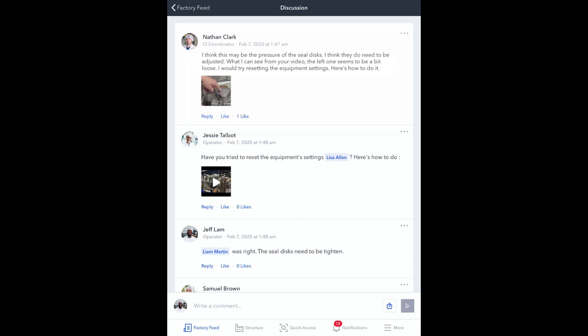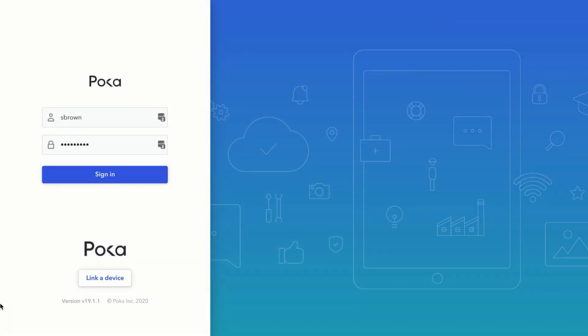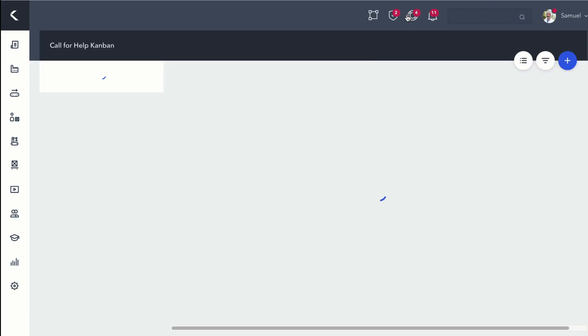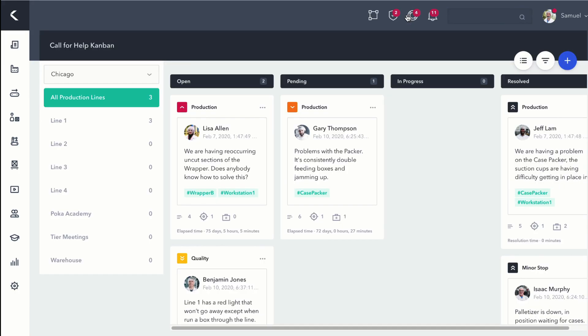Now let's look at how management uses POCA to assign, track and manage production issues. Sam Brown, a production supervisor, logs into POCA using his laptop. He goes to the digital Kanban board to find an at-a-glance view of all newly opened, pending, in progress and resolved issues. He can then quickly see the status of each issue in real time and follow up and escalate issues without the need for a face-to-face conversation or stand-up meeting.